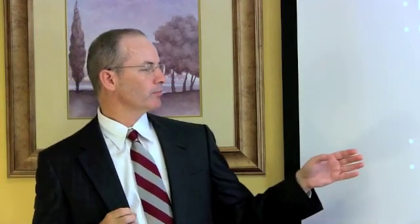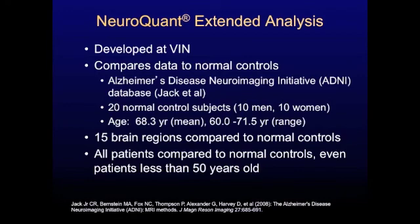We then took 15 brain regions measured by NeuroQuant and measured those in our normal controls so we could compare all of them to our patients' data. By having this database, we're able to compare any of our adult patients to our group of normal controls. With the NeuroQuant standard analysis, it was typically limited to patients around 50 years and older.